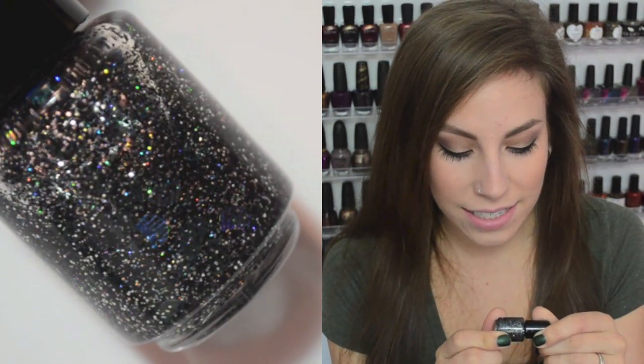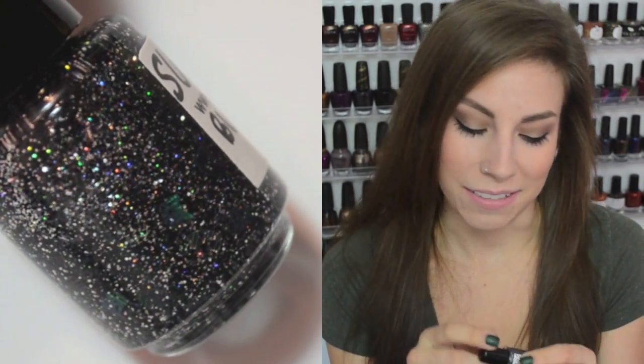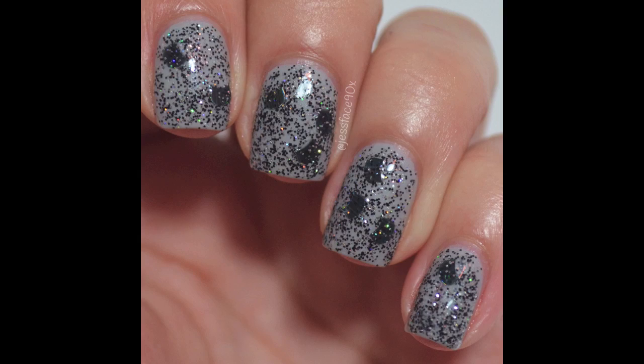The first one is Black Cat Crossing, and this is a silver and black microglitter with little cat shapes inside. The cat shapes are like blobs with slightly pointed tops to look like cat ears. I really wish they could do a full-on cat shape, but apparently they have an issue with the tail curling up, so so far this is the best we can get with cats.